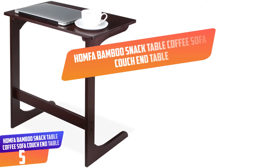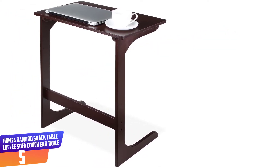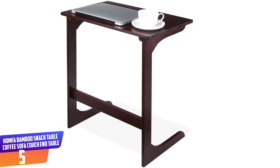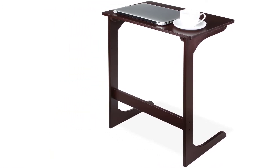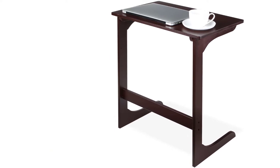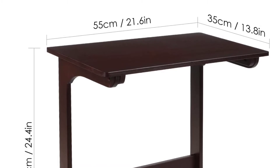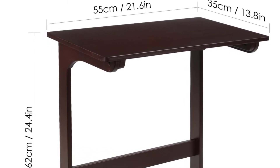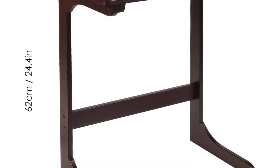Number 5: HOMFA Bamboo Snack Table Coffee Sofa Couch End Table. This snack table is simply the best — it can hold your snacks and laptop. Its bamboo material is sturdier than plastic. Also, it has a modern design, making it perfect for your home and office. Its retro color equally makes it fitting furniture for every room in the home, be it the living room or bedroom.